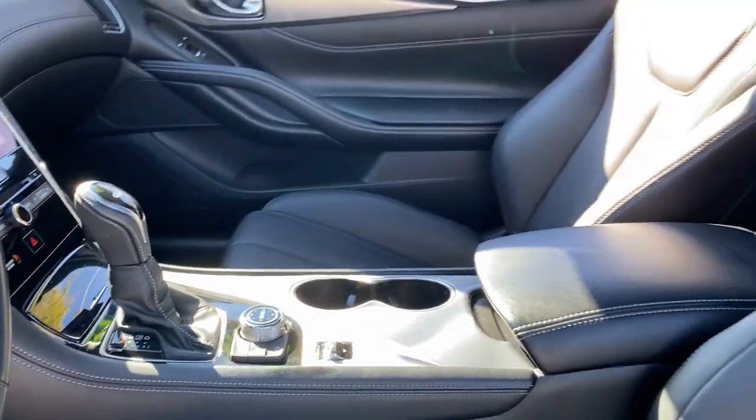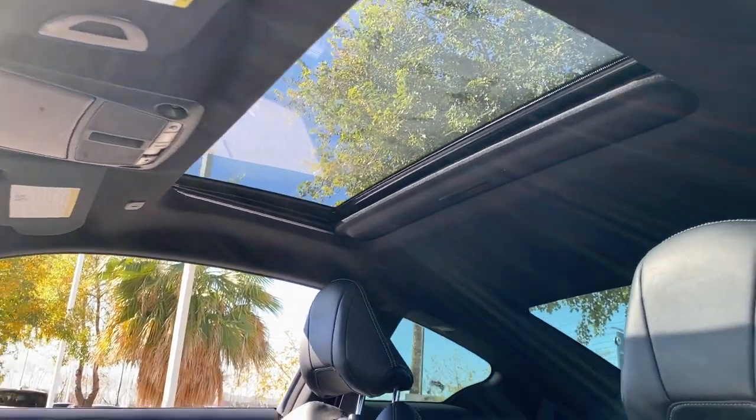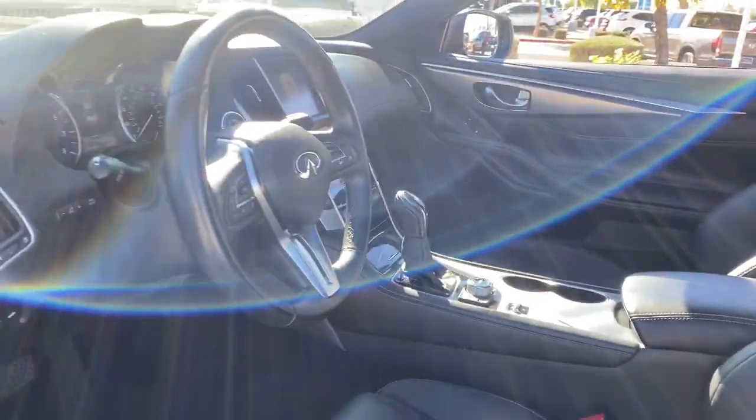Rediscover the pleasure of driving when you get behind the wheel of this stunning Q60. Come in for a fun and easy road test. Our team will make it the best part of your day.